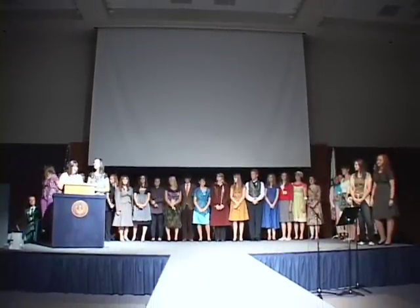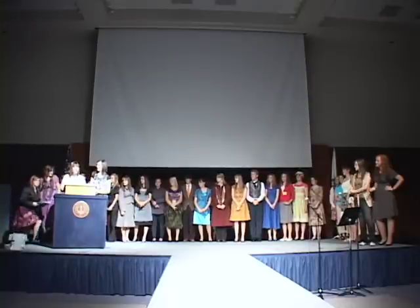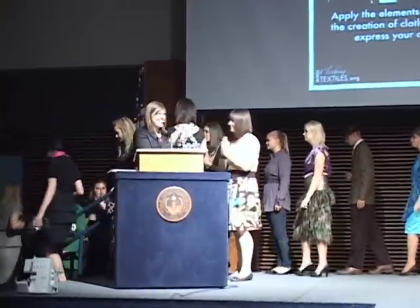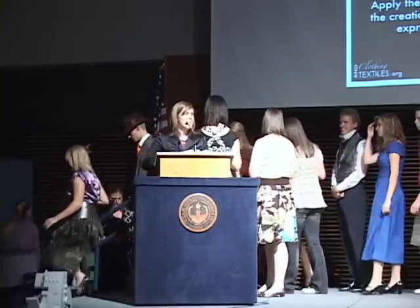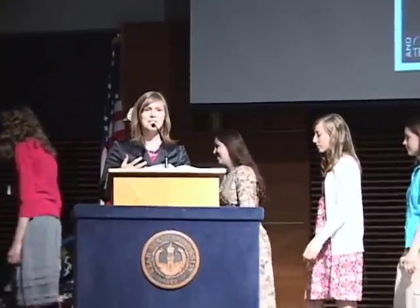That concludes our fashion show for both the fashion strategies and the fashion competition. We would like to bring on Dr. Lindsay Shirley, who will be presenting the awards for both of these contests. Let's give all of these participants another round of applause. As you can see, clothing and textiles extension is alive and well. We have had a record number of participants — an increase in participants this year. It's really exciting to see how students are taking their innovation and their creative ideas and applying them to create something that they obviously feel very confident and comfortable in. Thank you for your applause and encouraging them in this process.